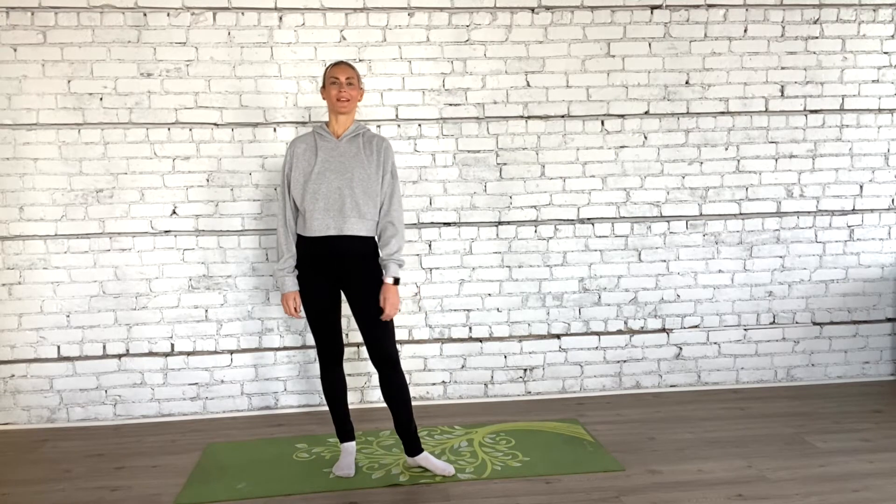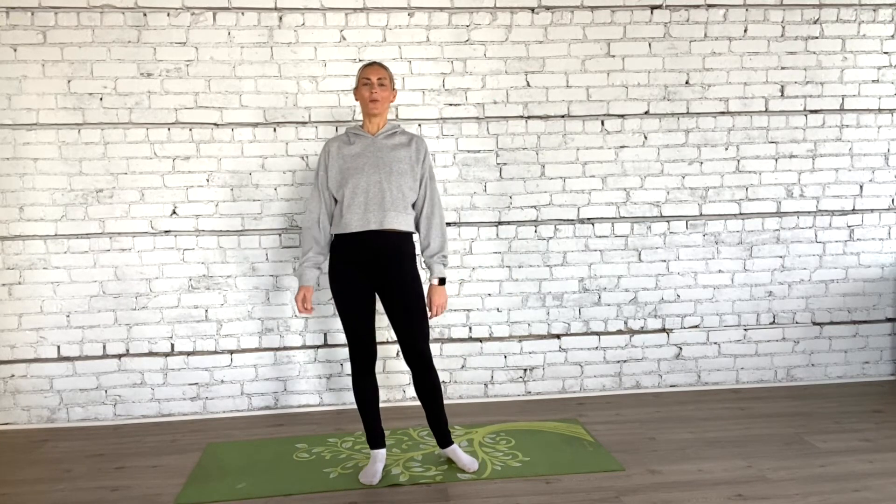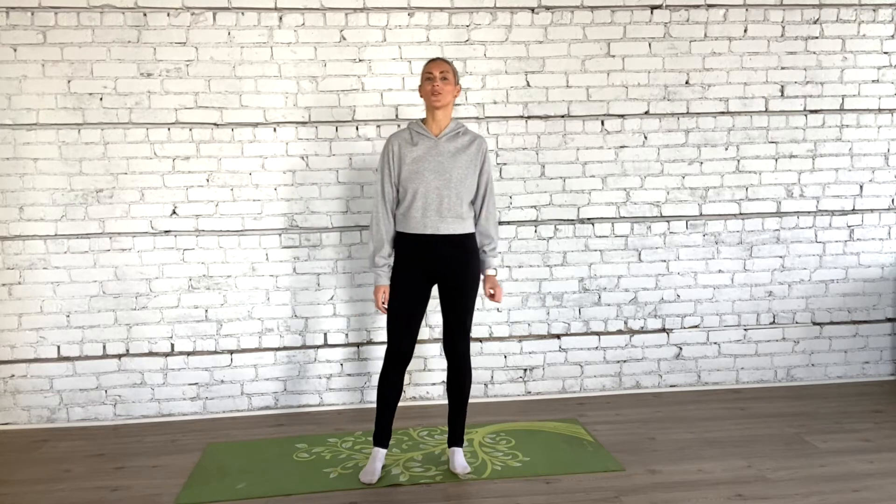Yoga and stretching for digestion — come along, I want to show you a couple things today. Welcome back to my YouTube channel. My name is Sarah K. Hoffman, aka A Gutsy Girl, and today I want to show you a couple super simple stretches and yoga-ish things that you can do if you're feeling bloated.